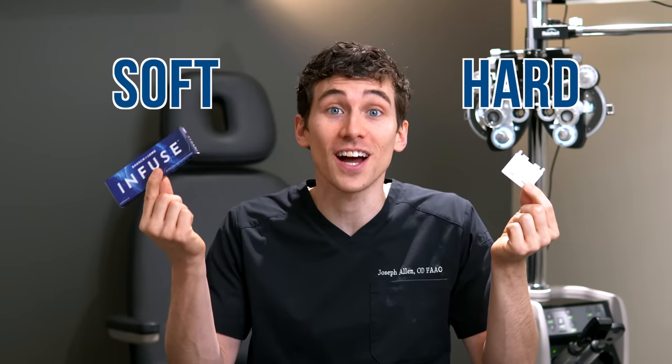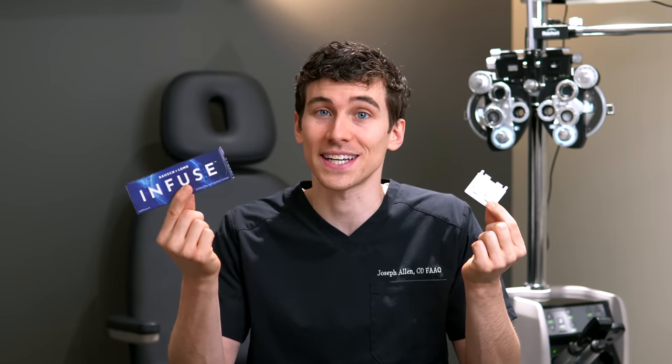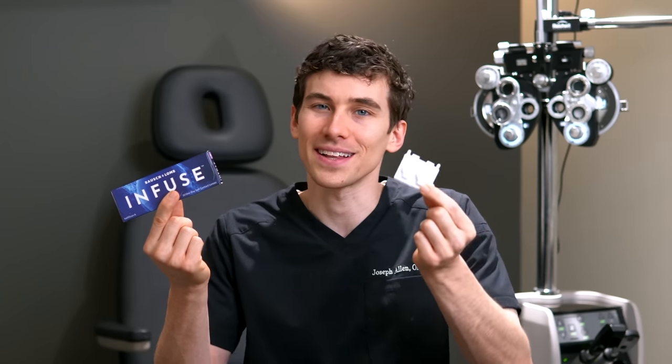Which is better — hard versus soft contact lenses? A lot of people think that hard lenses are a thing of the past, but in fact they have many advantages and benefits over soft contact lenses. Join me today as we review the pros and cons of soft contact lenses versus hard. That's today's video, let's take a look.